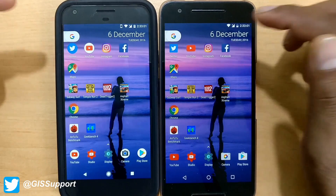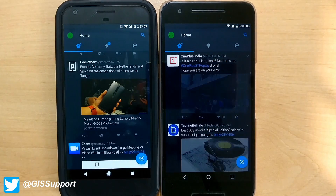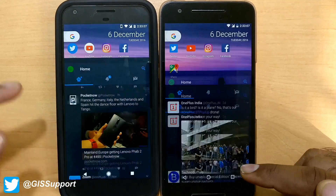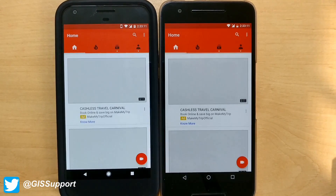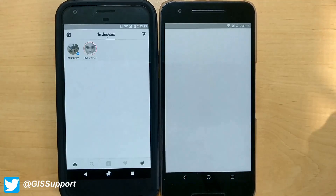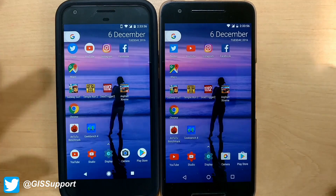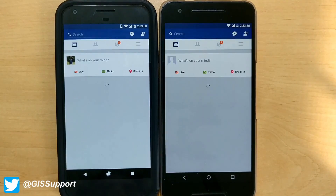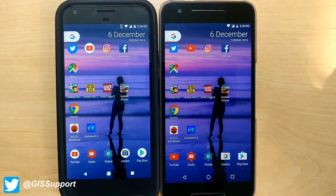We'll start by launching Twitter — almost the same time. YouTube — almost the same time. Instagram — a bit faster on the Pixel, but anyway. Facebook — almost the same time. So all the smaller social apps launched at essentially the same time, no problems there.